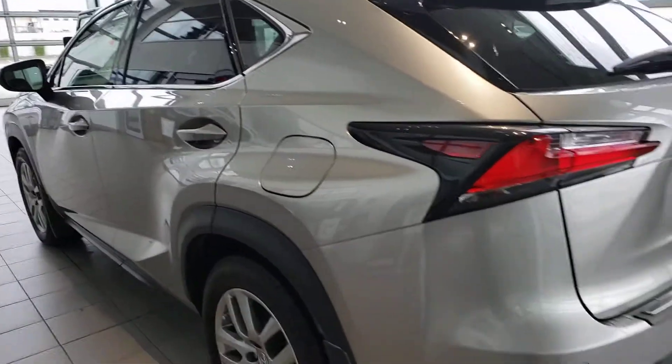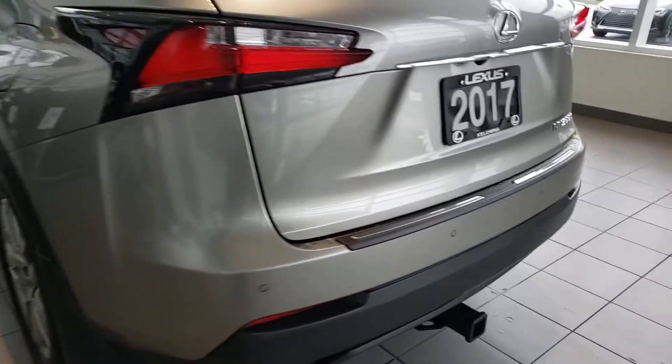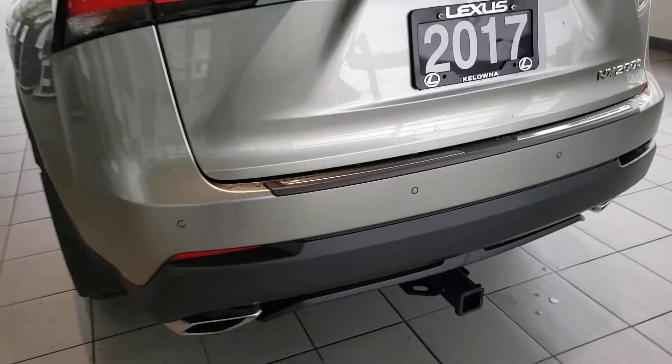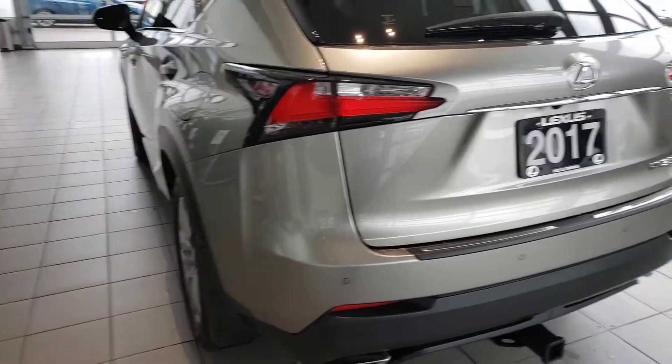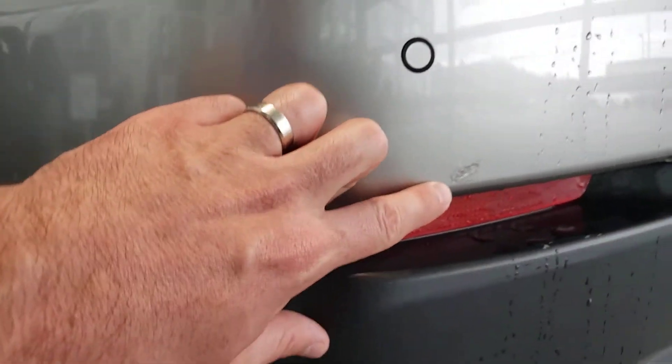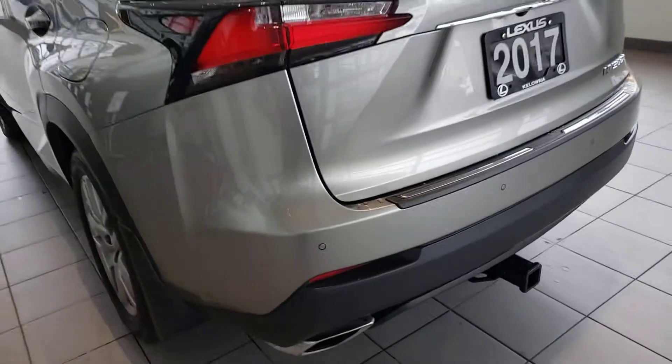This vehicle was sold and serviced out of our dealership — perfect history, no accidents. The previous owner did install a hitch, just for a bike rack, as they do a lot of street biking and wanted to take their bikes with them. There is one small minor blemish to report right here, but as soon as you get about five feet away you can't even see it.